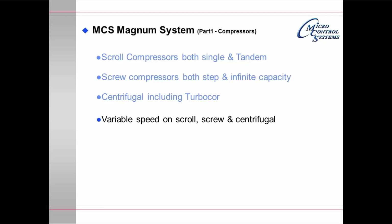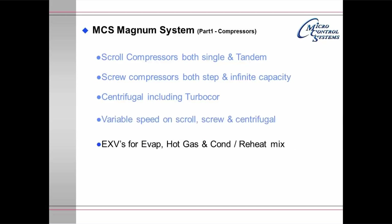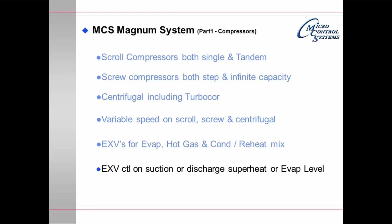Variable speed on scroll, screw, and centrifugals are supported. Electronic expansion valves for the evaporator, hot gas, and condenser/reheat mix are all supported. Electronic expansion valves can be controlled on suction or discharge superheat or evaporator level. Digital scrolls are controlled using a 15-second time slice.